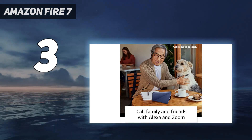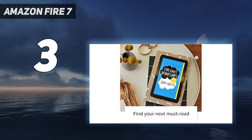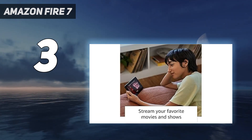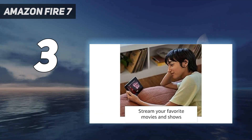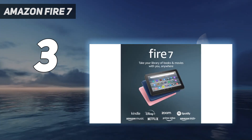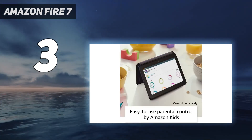For starters, the Fire 7 tablet's sub-HD screen is not sharp enough for anyone used to an iPad, and its lock screen is filled with ads unless you pay extra. Still, it's a great choice if you need a cheap tablet to give a child without worrying about how much it'll cost to replace if they break it.